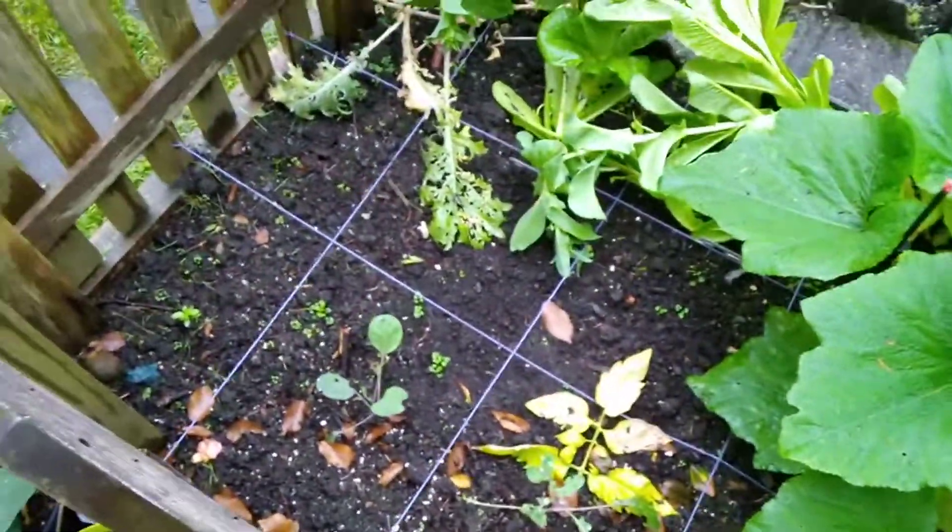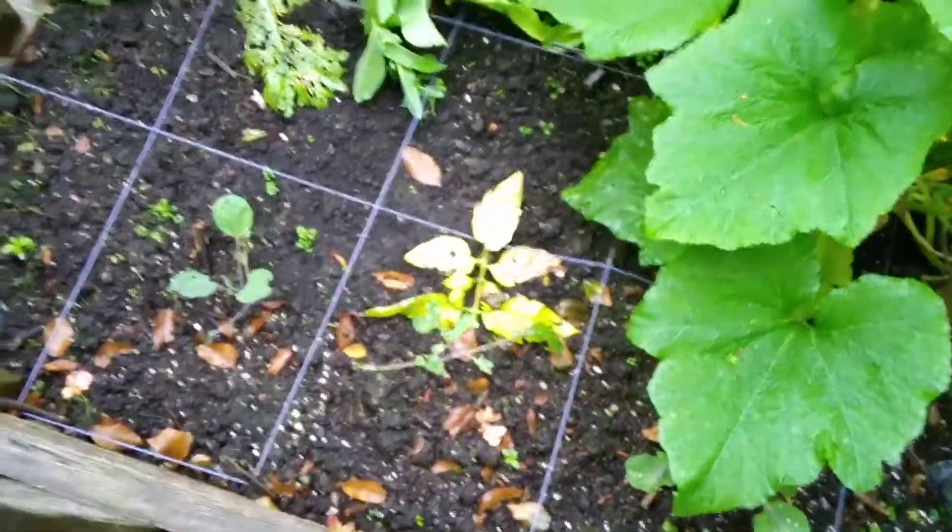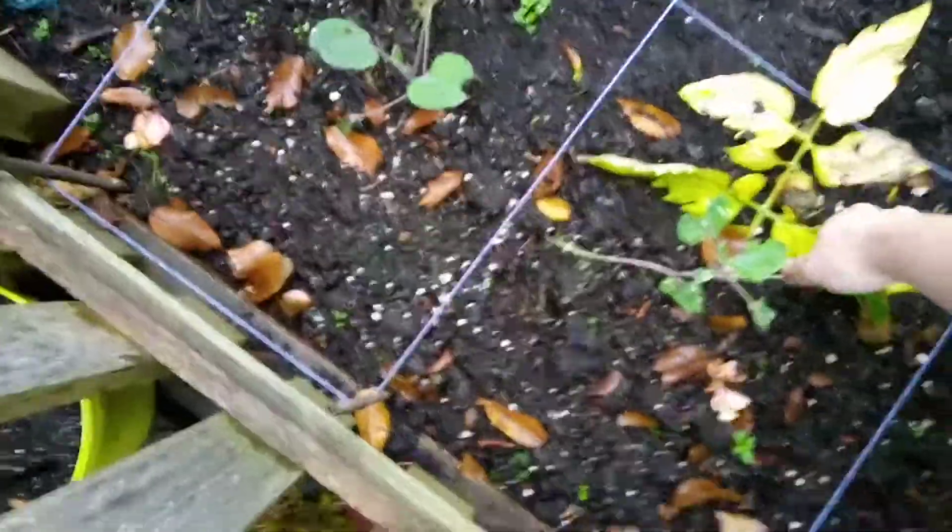Alright, so a lot of change here. I took out the broccoli because they were done — we ate them. And I put some Brussels sprouts in. Excuse that tomato leaf, that should not be there.